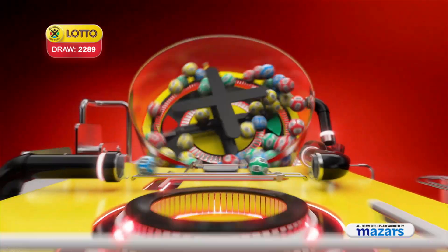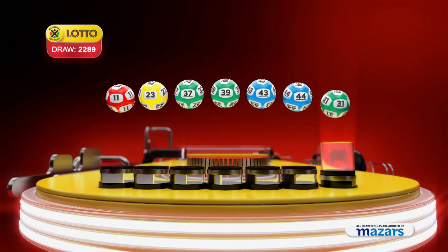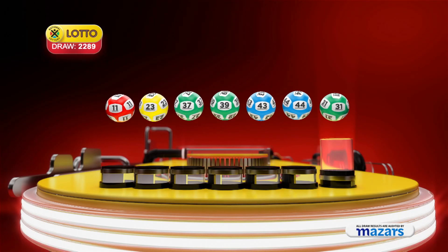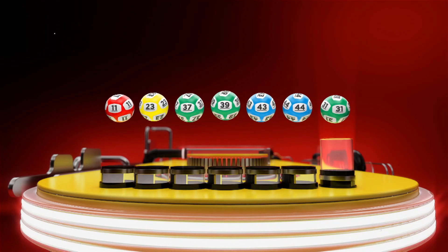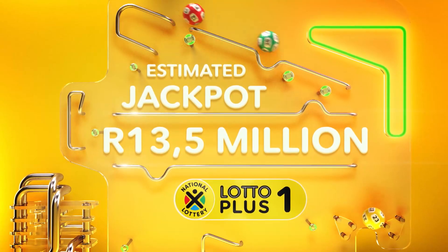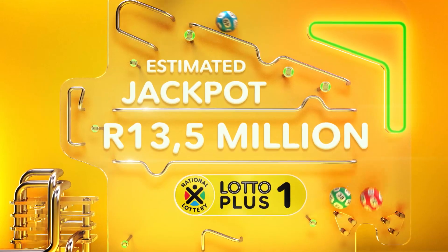Let's recap the numbers in numerical order: eleven, twenty-three, thirty-seven, thirty-nine, forty-three, forty-four. And the bonus ball is thirty-one. You can still bag your own share of tonight's jackpot with these Lotto Plus One numbers.